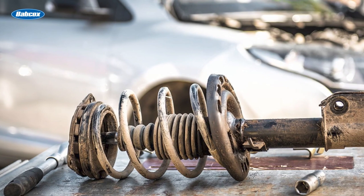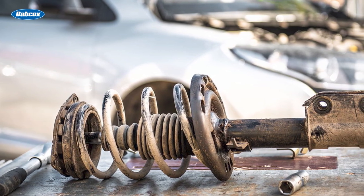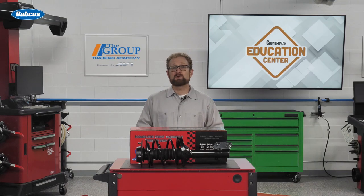But does it make sense to replace a damaged or leaking shock or strut that needs immediate attention while neglecting the other units that have more than 80,000 miles on them and are due for replacement? If the customer buys only two units, it might solve their complaint, but ultimately it could compromise the overall performance of the vehicle.